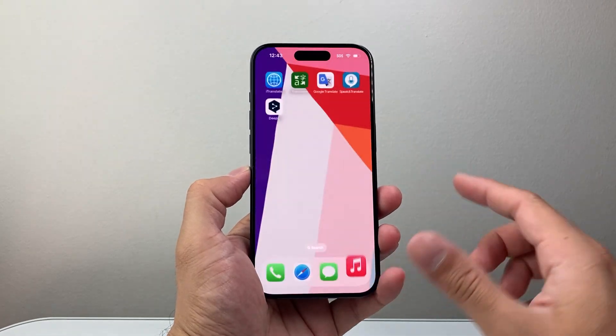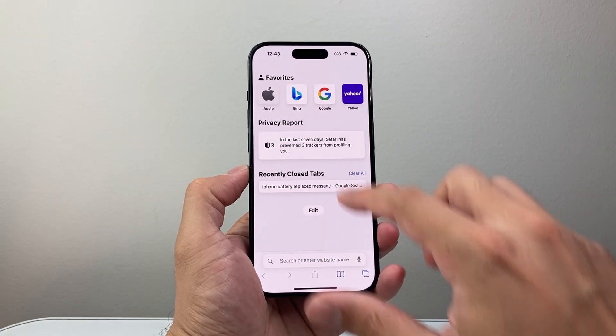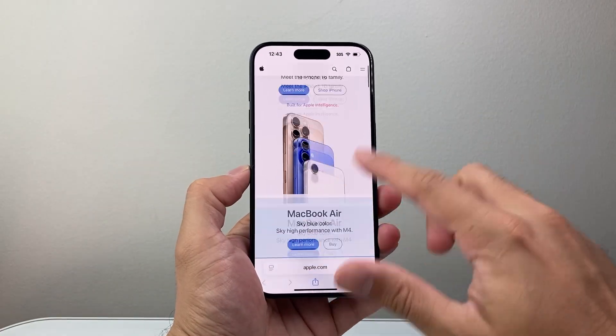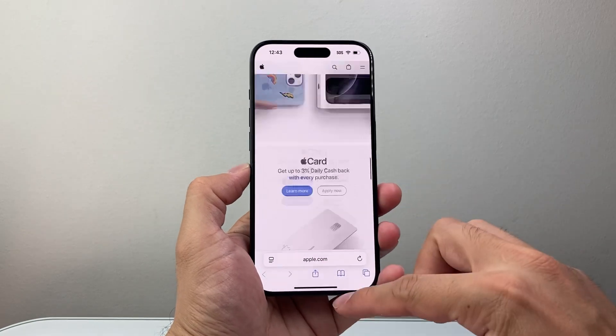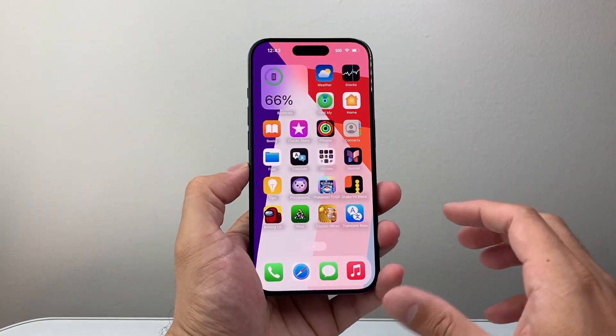I haven't seen any issues of major concern. Everything works flawlessly so far, which makes sense since this is more of a security-focused update.